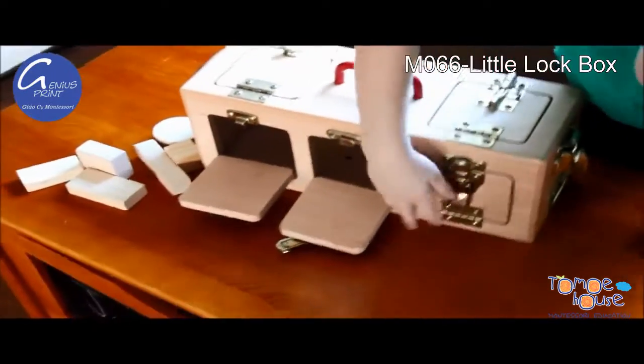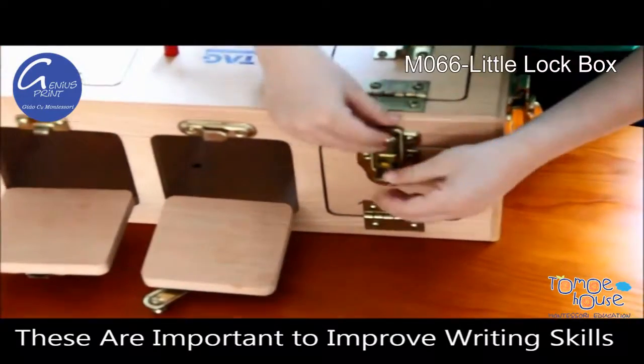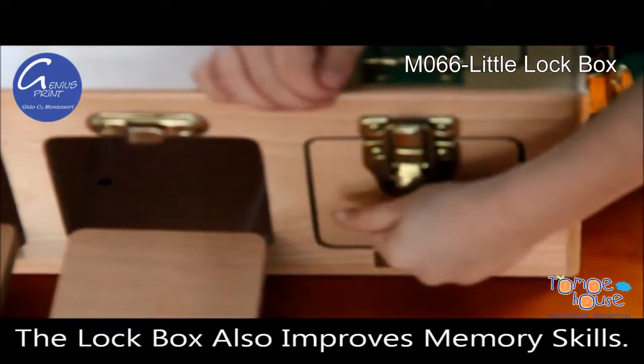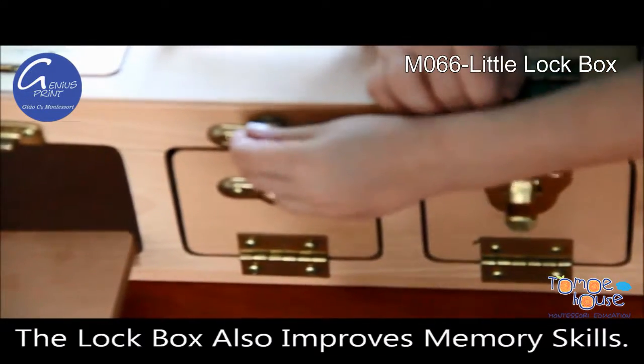And watch — this has to go up and then down. Watch. And when I try to open it, it doesn't open. This one, it's not easy.